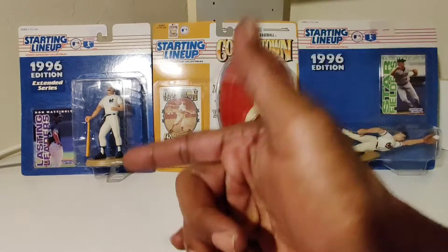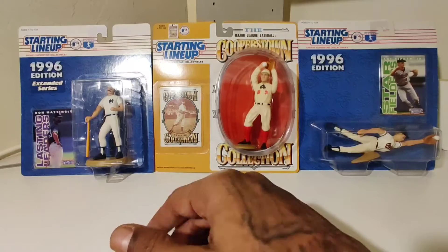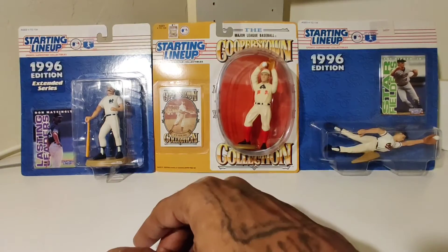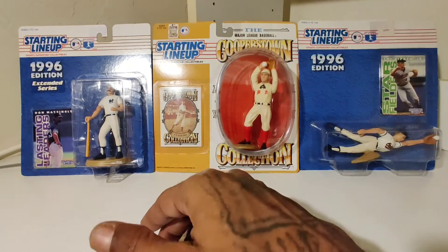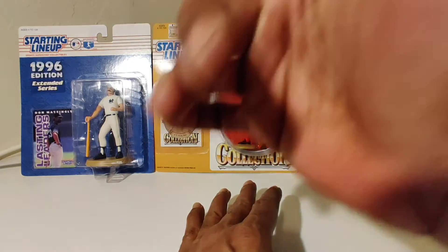What's good in the hood, y'all? Nate the Great from Washington State — your card, connect, and memorabilia man. Seattle 206, stand up. And this is Hood Hobby.